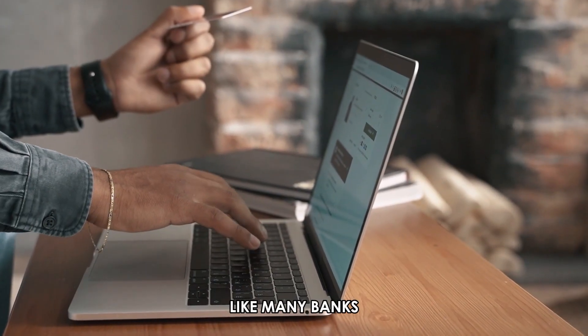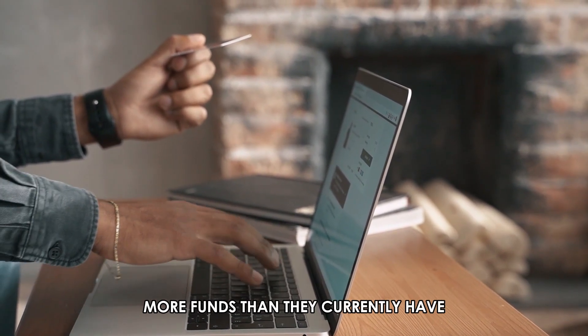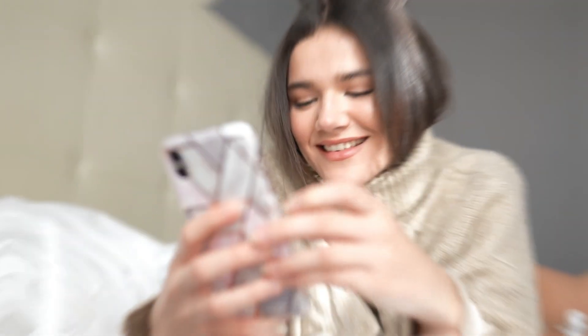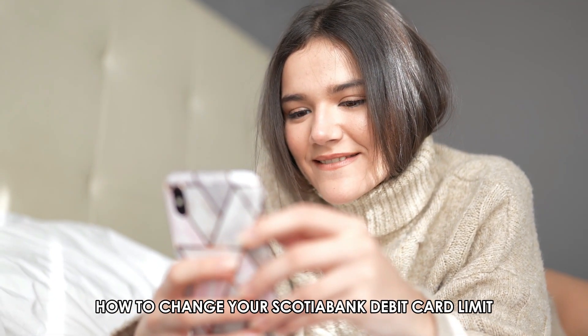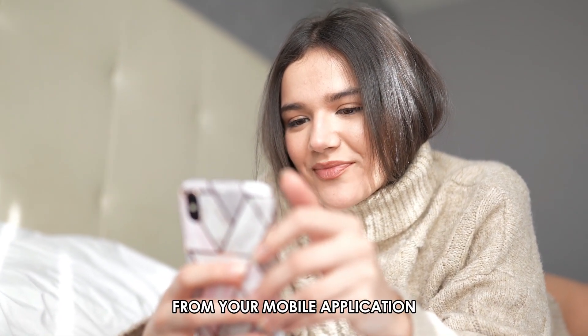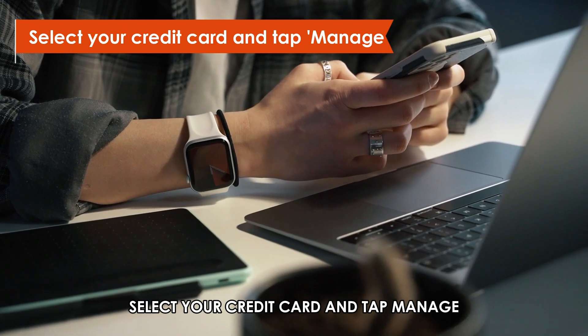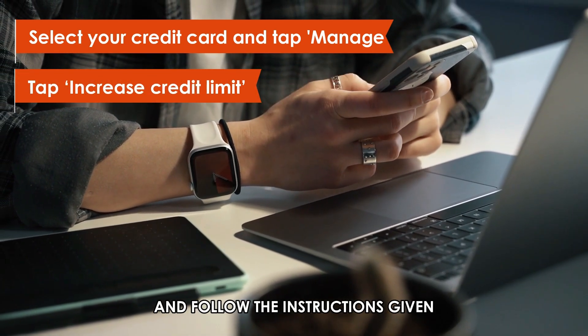Like many banks, Scotiabank allows customers to access more funds than they currently have by increasing their debit card limit. The steps outlined here will highlight how to change your Scotiabank debit card limit. From your mobile application, select your credit card and tap Manage. Tap Increase Credit Limit and follow the instructions given.